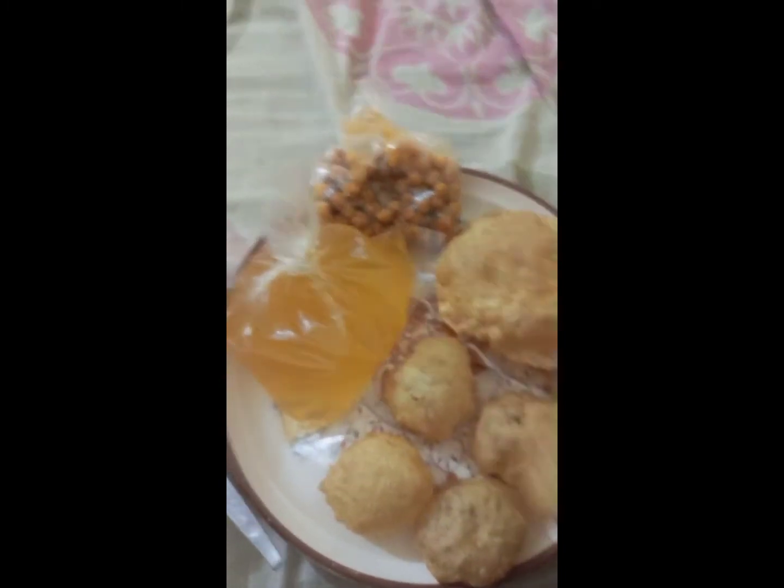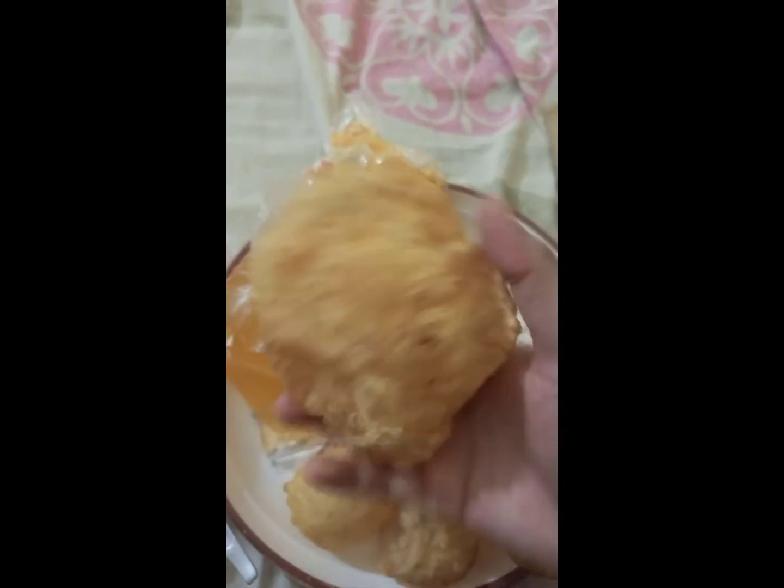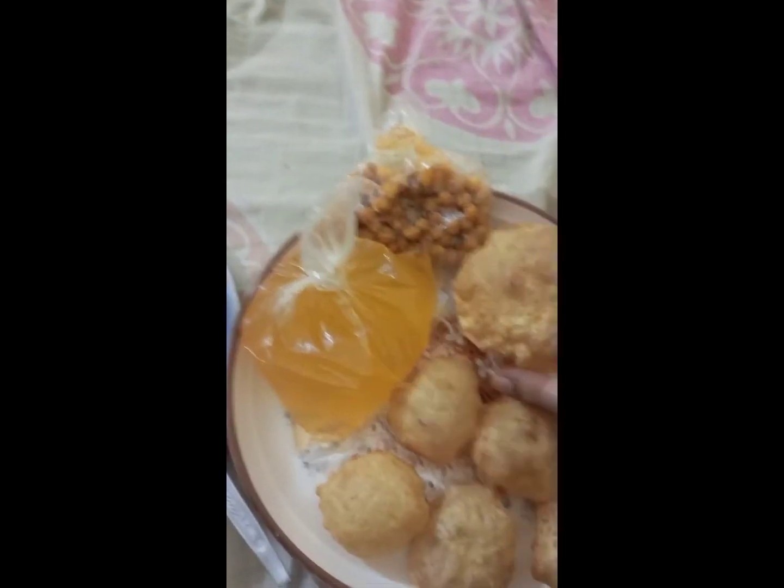First of all, you are going to see 6 pieces Golgaba. The size of Golgaba was very big. Raj Kachori is a giant one.